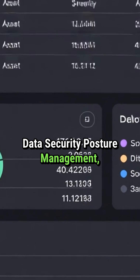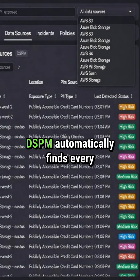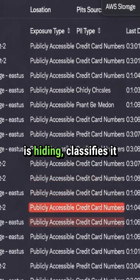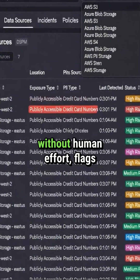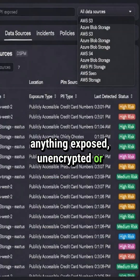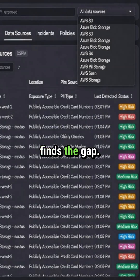That's exactly where DSPM — Data Security Posture Management — comes in and solves the problem. DSPM automatically finds every location where personal data is hiding, classifies it without human effort, flags anything exposed, unencrypted, or non-compliant, and gives you a real-time fix before regulators or attackers find the gap.